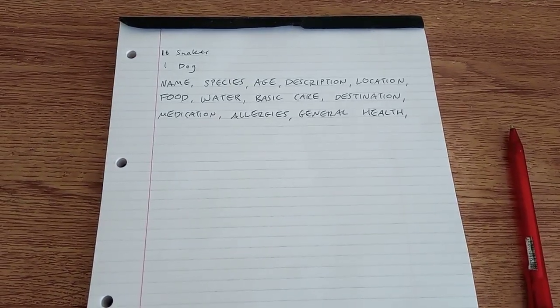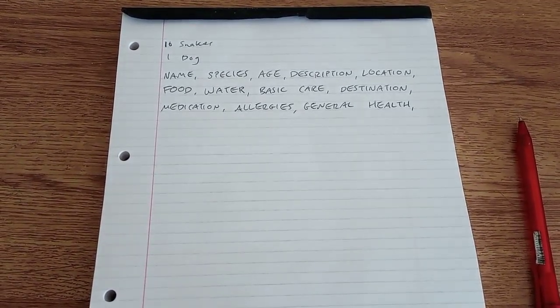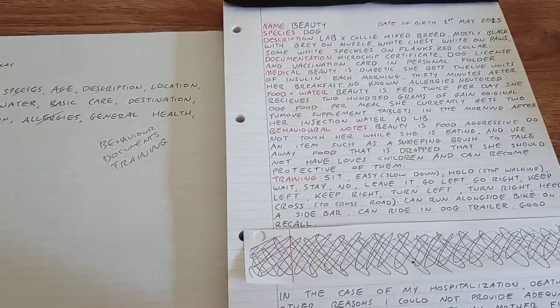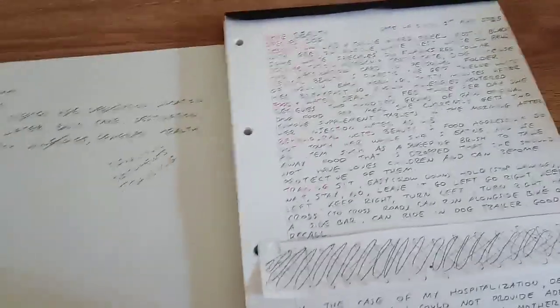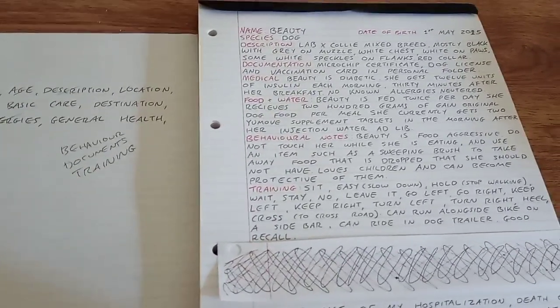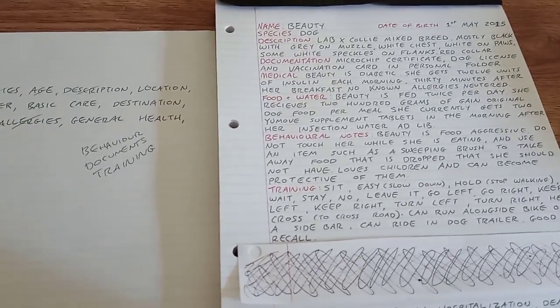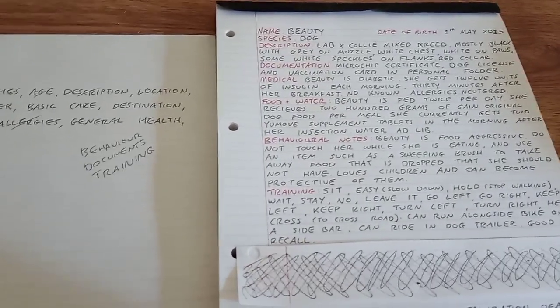I'm going to make up one list on camera and then make the rest off camera because it'll take too long. This is actually my second attempt — I was halfway through when my phone said it was full of storage so I couldn't finish it, and I had to delete the video. So this is me going for a second time, though for you it'll be the first. I've now completed the list and added three things: behaviour, documentation, and training.